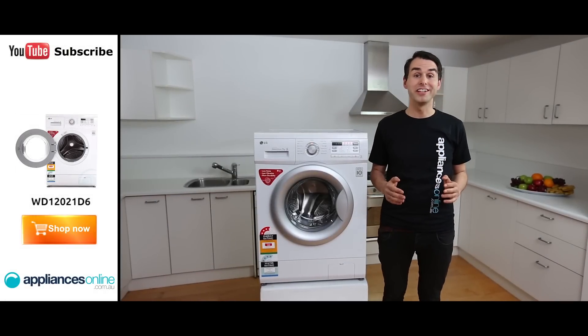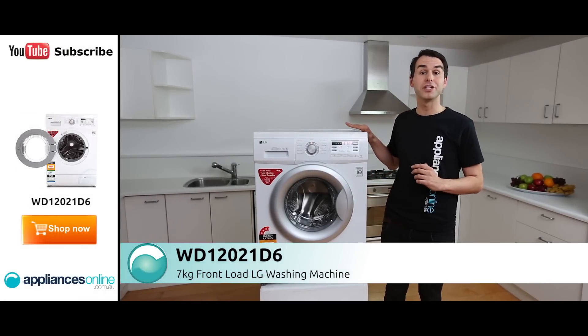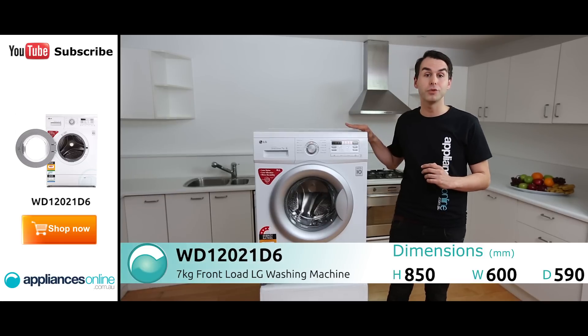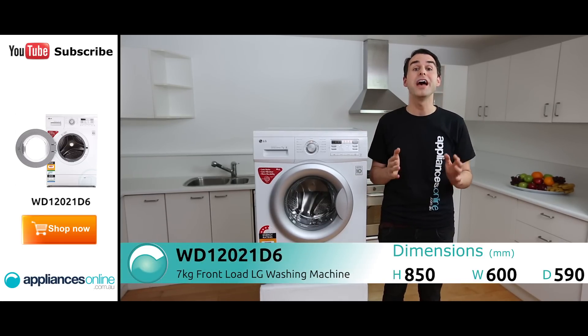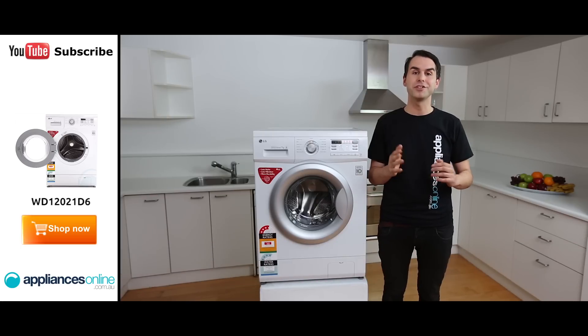Hi, I'm Andy from Appliances Online and this is the 7kg LG Frontloader, the WD12021D6. It's a mid-size machine suitable for a family of 3 or 4 and popular for its useful features and efficient operation.